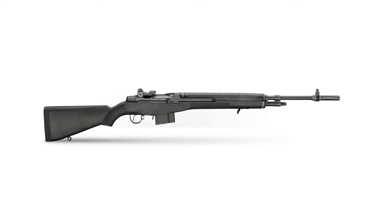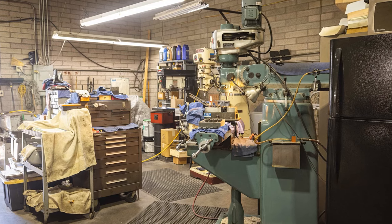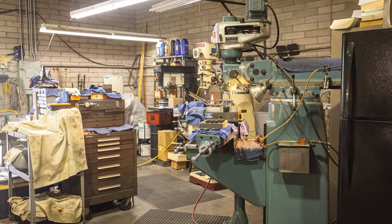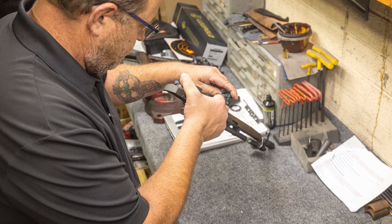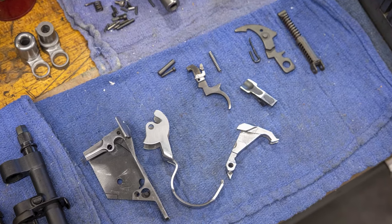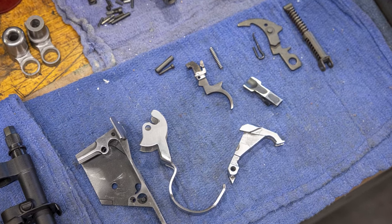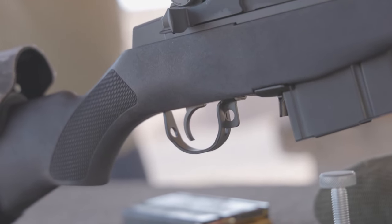The M1A from the factory is an impressively capable and accurate rifle without any modifications. But what more could the rifle do in the hands of master craftsmen like Ron Smith and Andy Horton? The rifle arrived at Smith Enterprise, and the team got to work doing what they do best. One of the most immediate and noticeable upgrades being done is the trigger group modification. The hammer pin, trigger pin, and hammer spring are replaced, bringing the trigger pull to a crisp 4.5-pound pull.